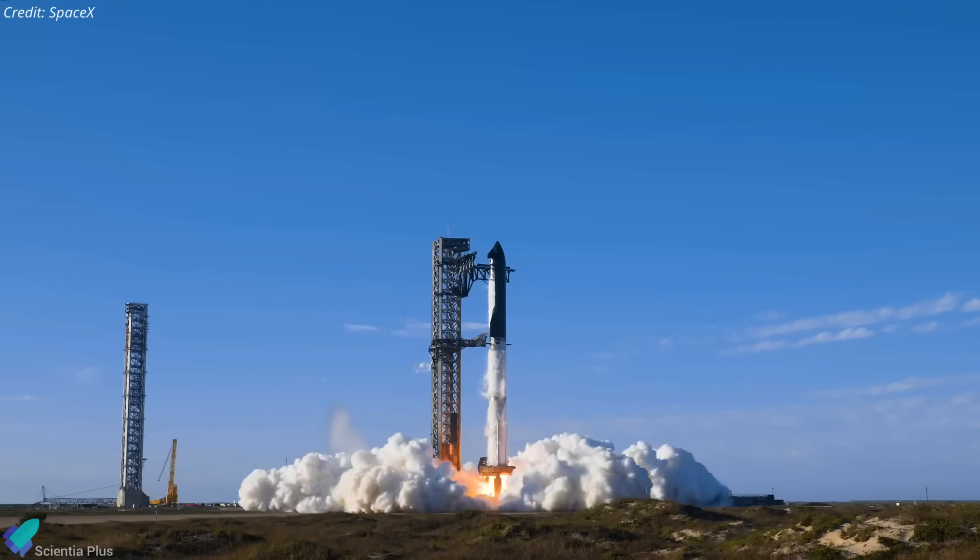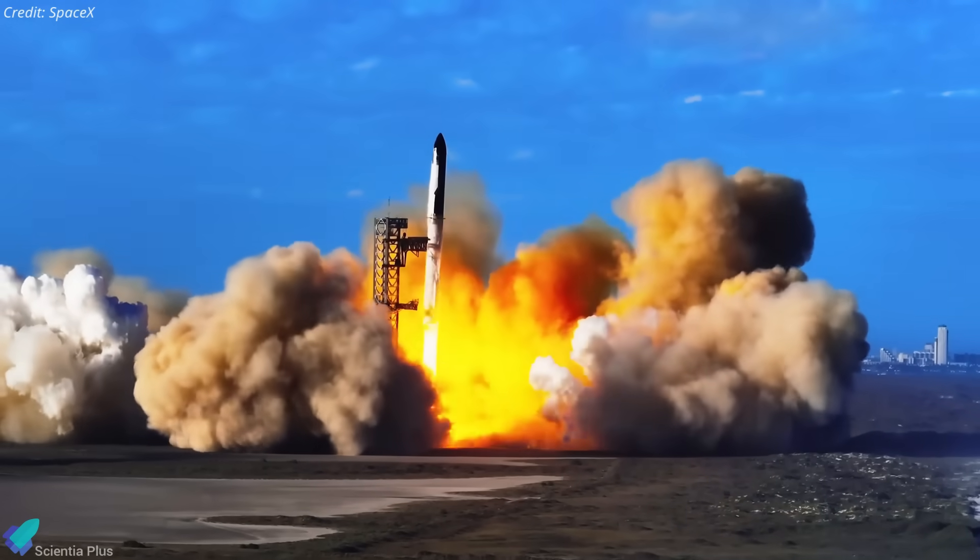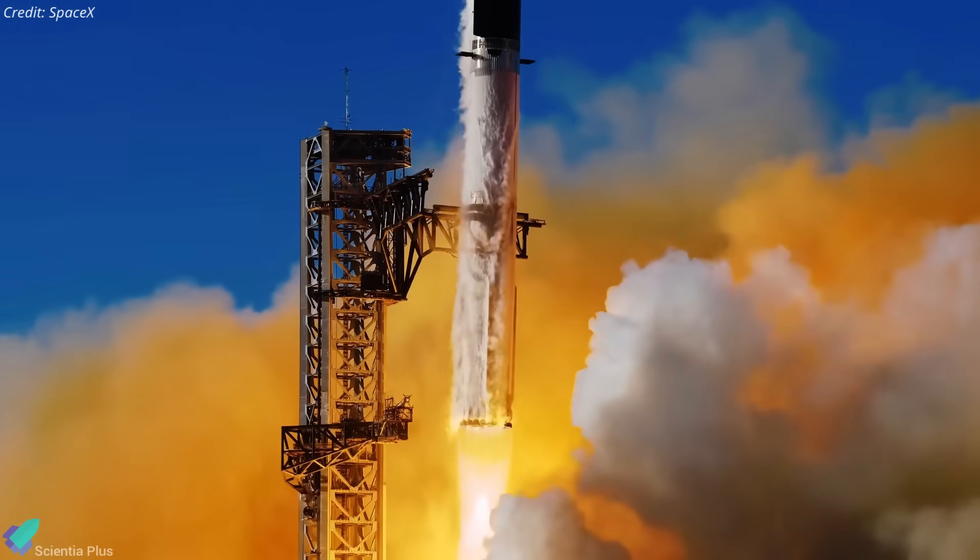In short, Flight 11 is far more than a repeat. It's a rehearsal of the techniques and technologies SpaceX plans to standardize on the road to fully reusable orbital rockets.